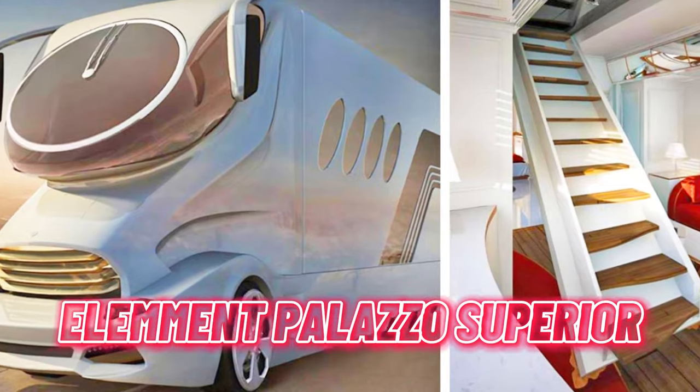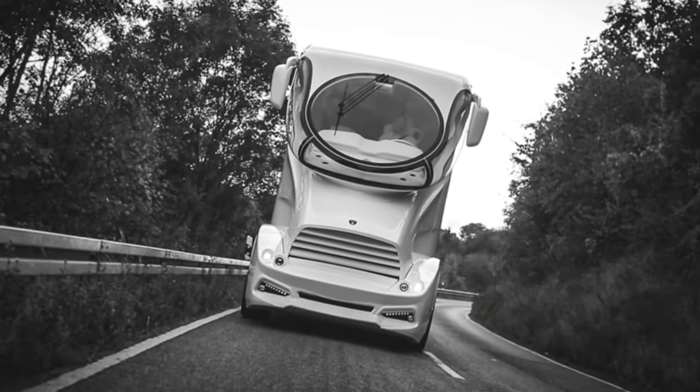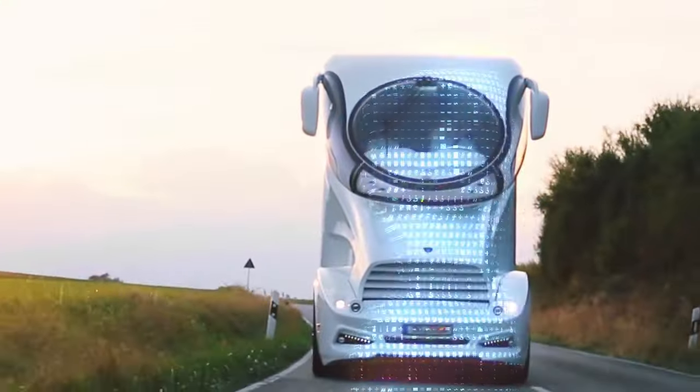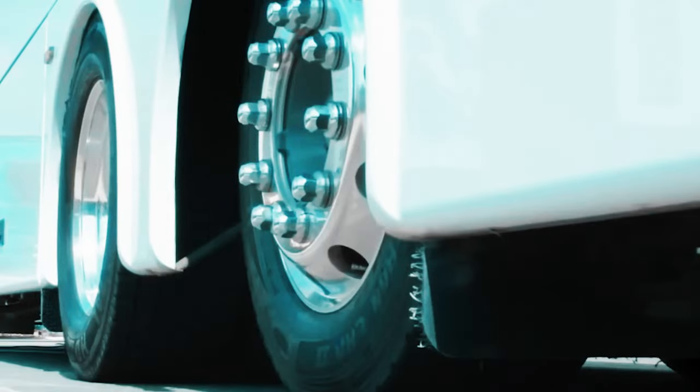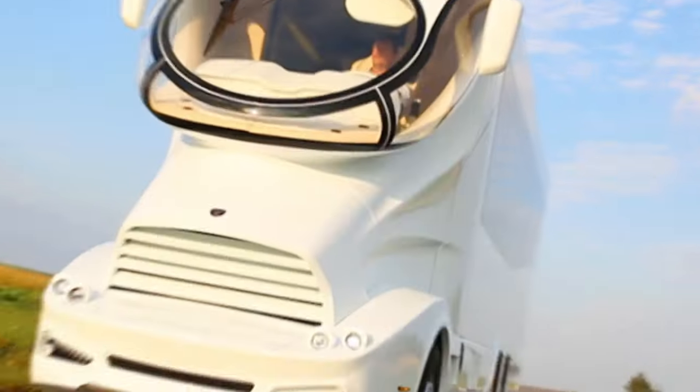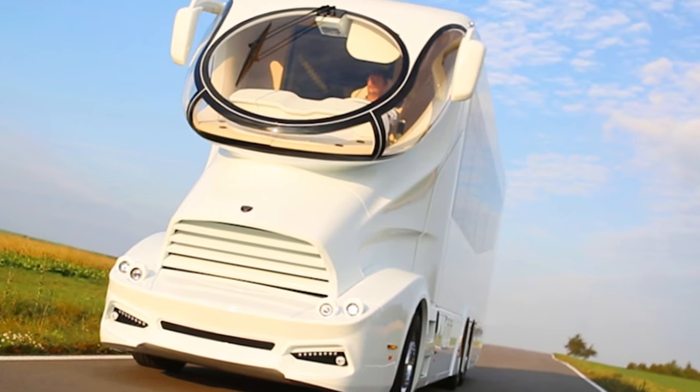Number 3: the Element Palazzo Superior, a 45-foot luxury motorhome by Austrian company Marci Mobile. Boasting a futuristic design, it features a self-cleaning exterior with color-changing capabilities. The highlight is its Sky Lounge, accessible via staircase or lift, offering a 360-degree panoramic view equipped with a couch, table, and bar.